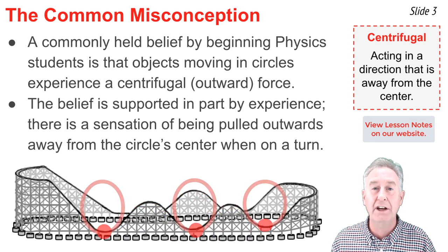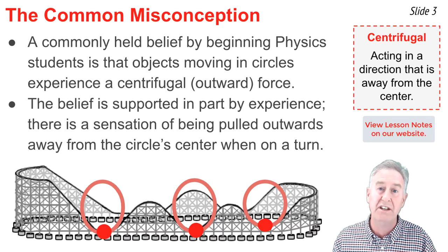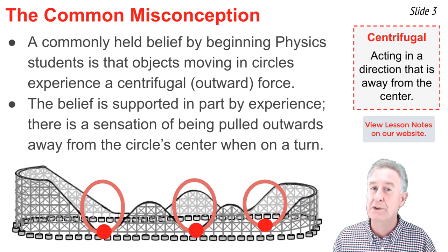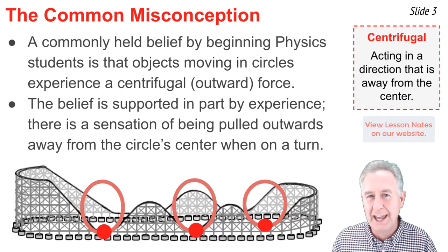And finally, along these rounded dips, you would feel like your body was being pushed downwards into the seat of your car. Downwards at these locations is away from the circle center, which is above you when you're at these dips.